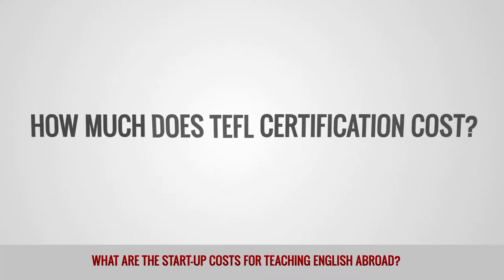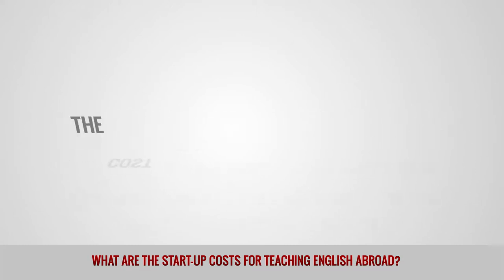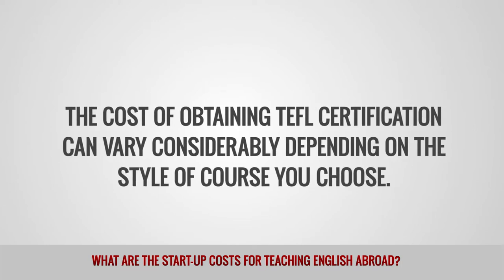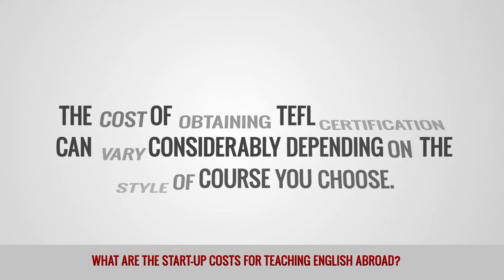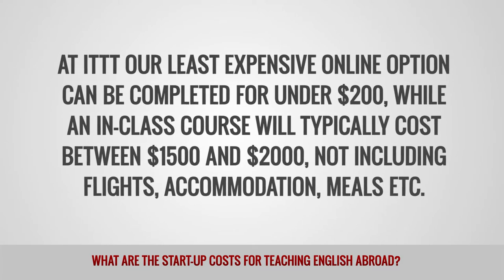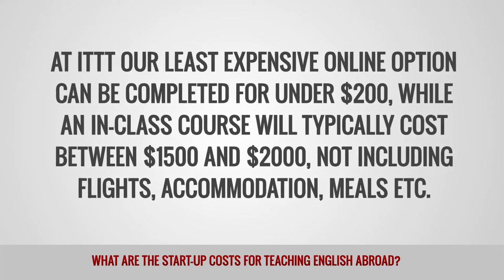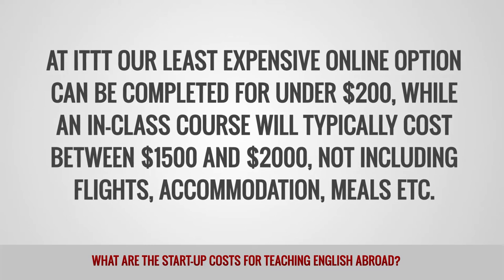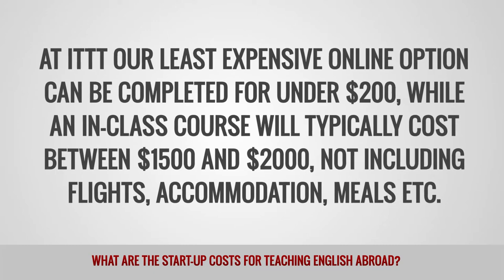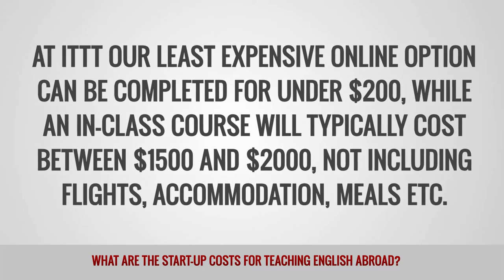How much does a TEFL certification cost? The cost of obtaining TEFL certification can vary considerably depending on the style of course you choose. At ITTT, our least expensive online option can be completed for under $200, while an in-class course will typically cost between $1,500 and $2,000, not including flights, accommodation, meals, etc.